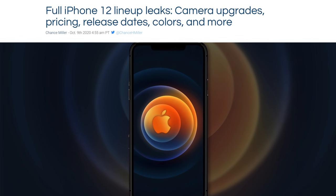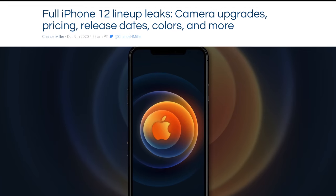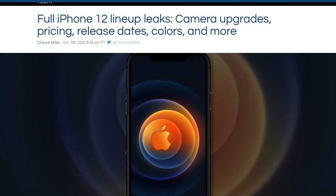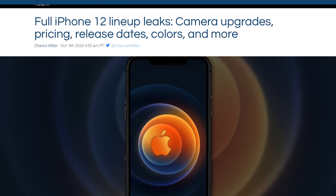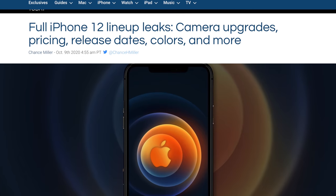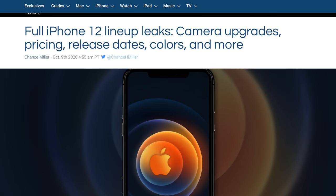Most of this information is coming out of Kang, which is a leaker on Weibo — I always get the pronunciation wrong — but this is a Chinese blog, and this report is being reported on by the folks over at 9to5Mac, who say that Kang has an over 97% accuracy rating. So these leaks you are about to hear are probably most likely true.